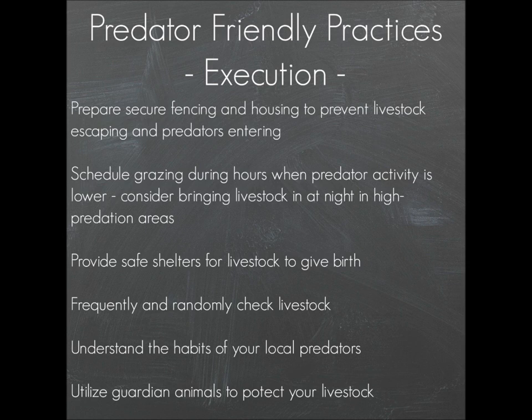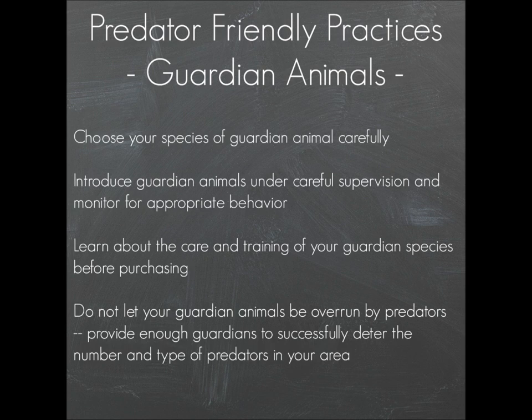My personal favorite means of protecting livestock is to use guardian animals. There are different species to choose from — the most popular are livestock guardian dogs (LGDs), llamas, and donkeys. Choose your species carefully based on your own personal needs, the predators in your area, and the type of livestock you have. Introduce your guardian animals slowly and under careful supervision to be sure their behavior is appropriate, even if they're coming from a working home or breeder.